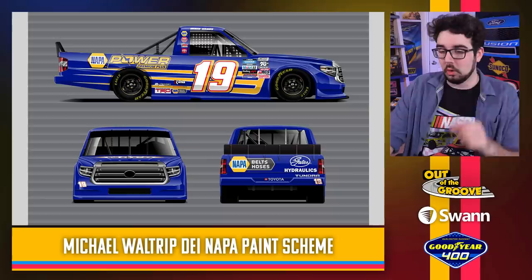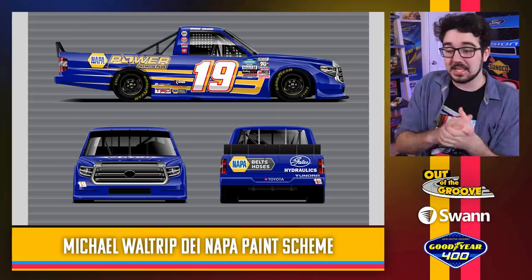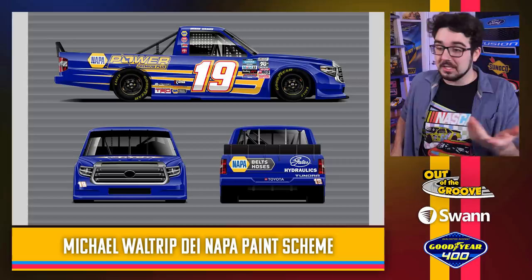Derek Krause is rocking the Michael Waltrip back to his DEI days. This is cool because they got the yellow spikes on the side, which looks fantastic. You've got the sponsor Napa, who of course is Michael Waltrip's sponsor. This one's actually really good. You don't see too many DEI era schemes for certain reasons, but this one is kind of flying under the radar. I like it.